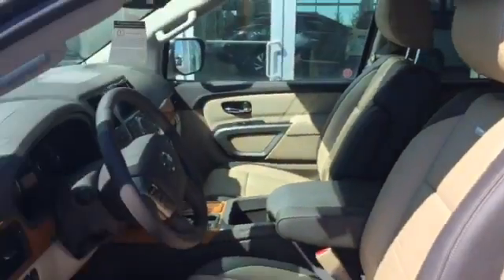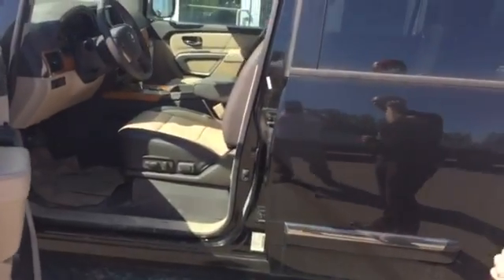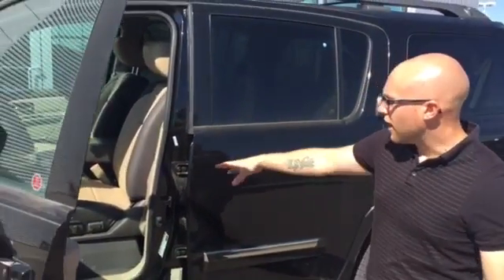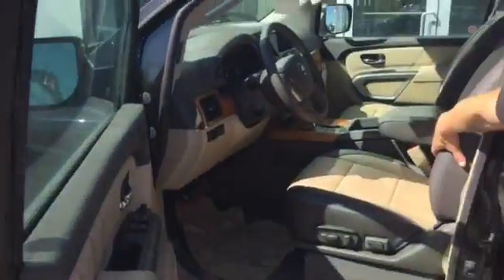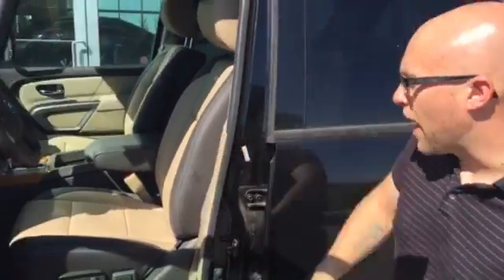The mirrors fold at the simple push of a button. You've got power seats on both the driver's and passenger side, and a tilt and telescopic steering wheel. The Platinum Reserve has exclusive two-tone leather — beautiful supple leather — it's going to be a nice upgrade from the Pathfinder.